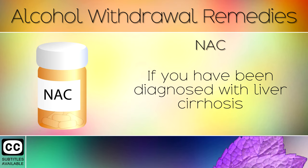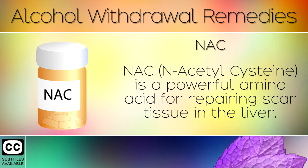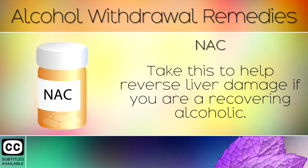Remedy 6: NAC (N-Acetyl Cysteine). If you have been diagnosed with liver cirrhosis, then you may need to take something a little stronger to help repair the organ. N-Acetyl Cysteine is a powerful amino acid for repairing scar tissue in the liver. Take this to help reverse liver damage if you are a recovering alcoholic.